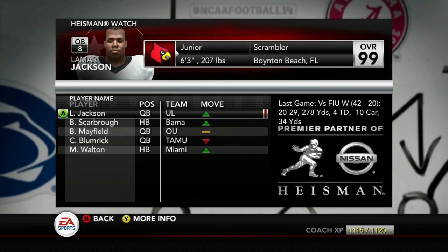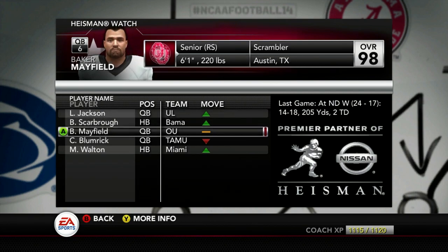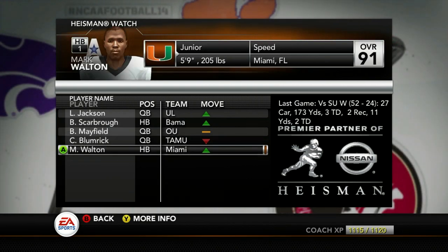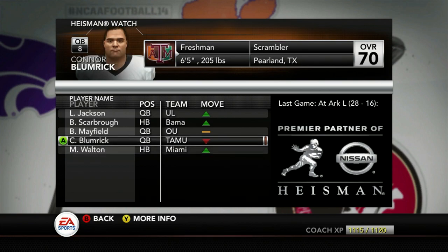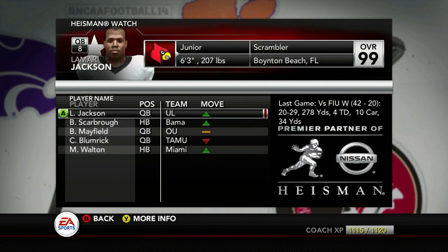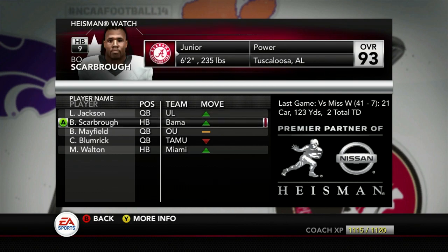Here we are after coming off our first Big Ten win, going up against Penn State next. Saquon Barkley is going to be a problem for us, but let's look at the Heisman watch really quick. Lamar Jackson is now number one, the reigning Heisman Trophy winner. Bo Scarborough is right behind him. Baker Mayfield, Blumrick — this doesn't make any sense, he's not even playing. And then Mark Walton's last in this race. So it looks like it's shaping up to be another Lamar Jackson Heisman.